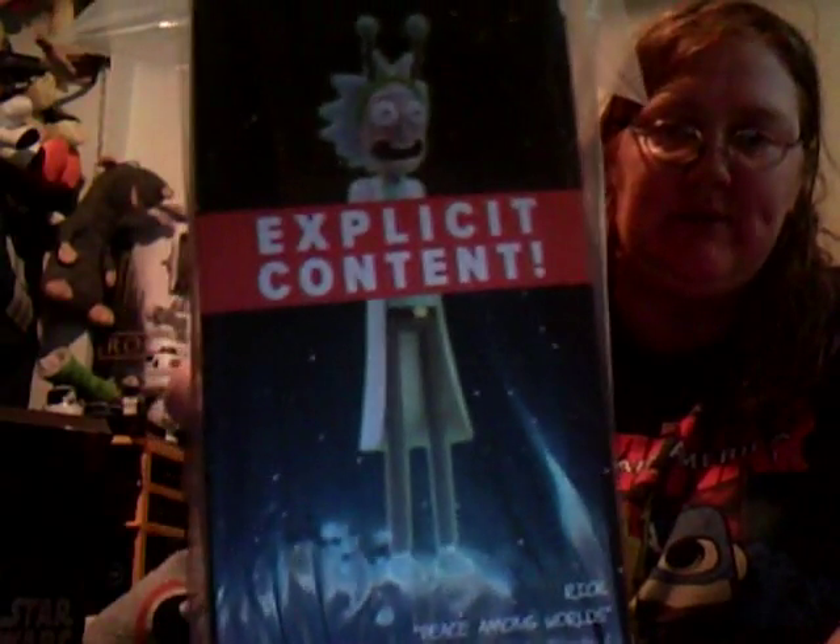We have a Rick and Morty - 'Peace Among Worlds' from Season 2 Episode 6, 'The Ricks Must Be Crazy.' It's a recreated microverse figure for displaying pleasure. It's sealed so I don't really want to open it, but I'm assuming that's the Rick figure inside. Hopefully we're all freaked out about that one.